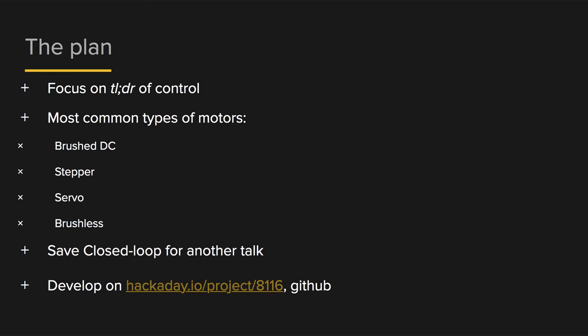My plan for this talk was to focus on the pragmatic pieces you need to know, especially if you're not on the mechatronics side of things — the TLDR of motor control. I focused on the most common types of motors you might want to use for a Burning Man project or even a robot: brushed DC motors, steppers, servos, and brushless. I decided to cut out closed-loop control, kinematics, and other types of motors — that's probably a whole other talk for the next SuperCon.